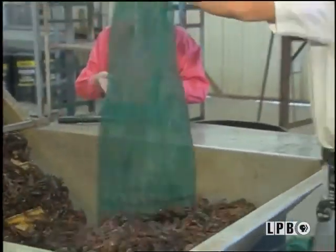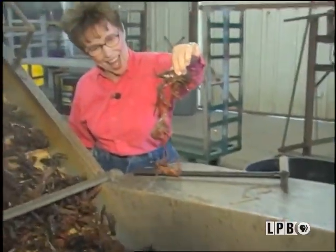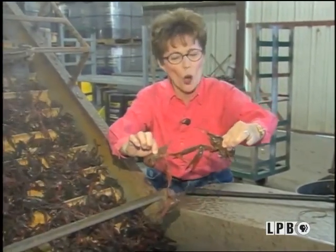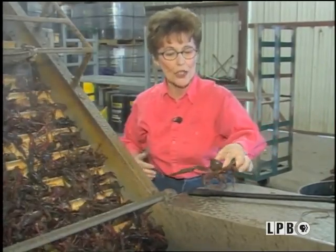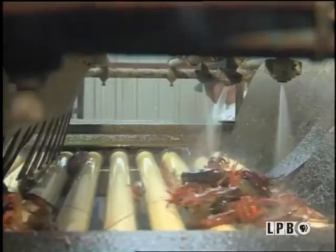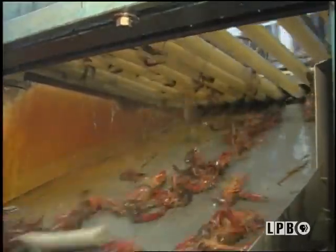This is the grading of the crawfish. Actually, a vegetable grater is used. They are dumped into the bin and carried up on a conveyor belt. The small crawfish fall through the smallest holes, the medium ones through the next size, and the largest wait till the end of the line to fall through.